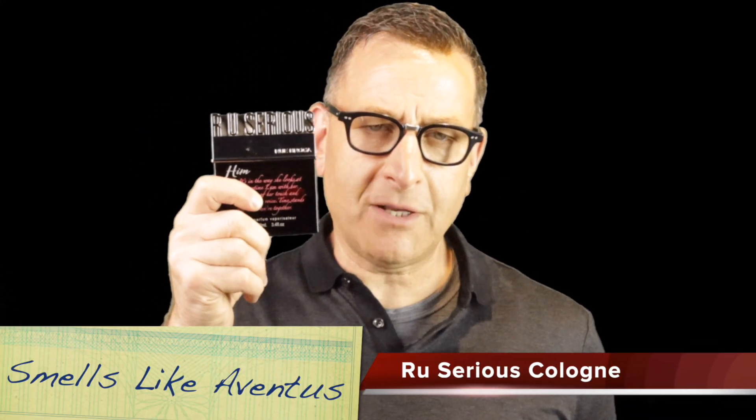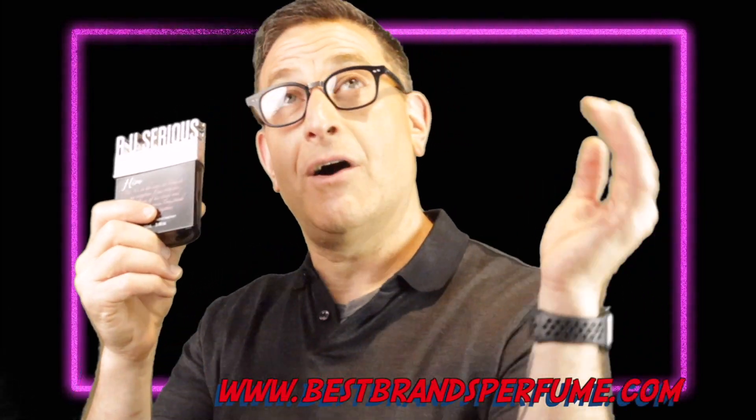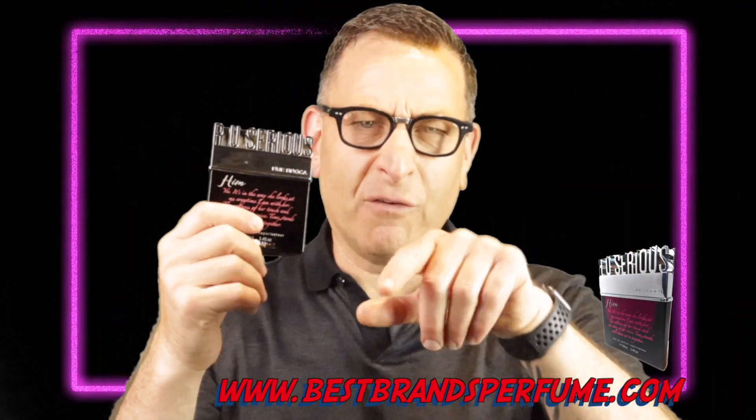It smells like Mugler's Womanity, according to the blogs. The next one is called 'Are You Serious' by Rue Broca — it smells just like Creed Aventus. I get emails every day about how juicy and fresh the pineapple smell is right at the opening, and it lasts a great long time. The projection and sillage are off the charts — everyone loves 'Are You Serious.' Links are down below for a special price.